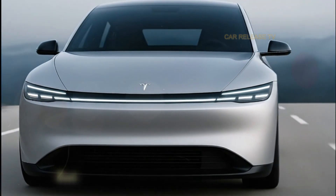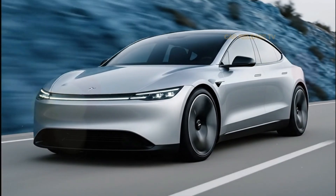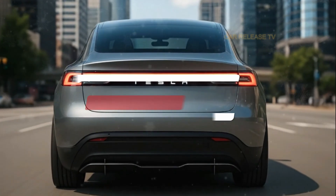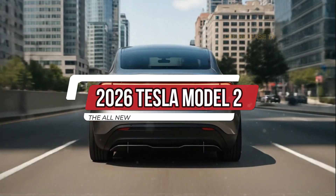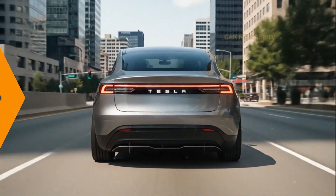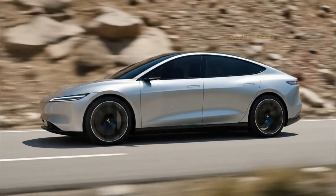What if I told you that Tesla just released its most affordable, futuristic, and innovative EV yet — and it might just be the car that finally makes electric driving truly mainstream? Meet the 2026 Tesla Model 2, a compact EV that looks like it came straight from the future, but with a price tag that could rival the Toyota Corolla. Stay tuned, because what Tesla is doing here might completely redefine what we expect from an entry-level electric car.